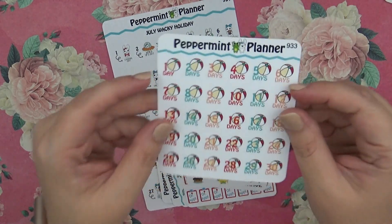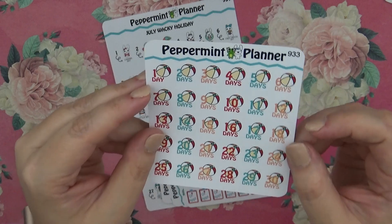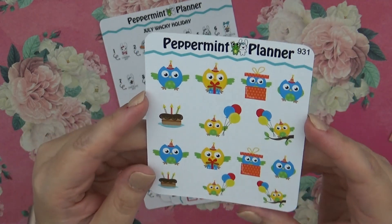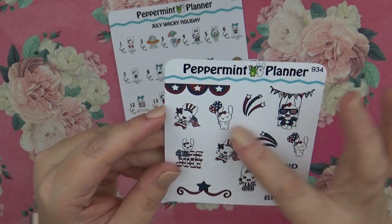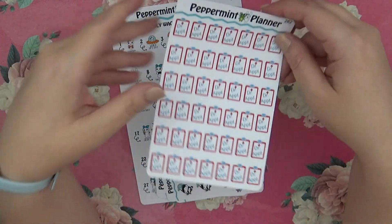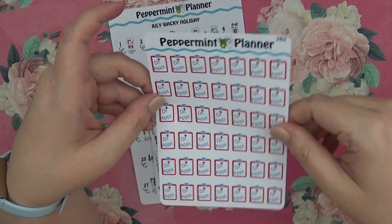Then we have the Countdown to Vacation, which I'm thinking I'm going to use from when my friend comes to visit. Then we have these cute little birthday owls. Then we have the Land of the Free, Home of the Brave and Fourth of July bunnies.